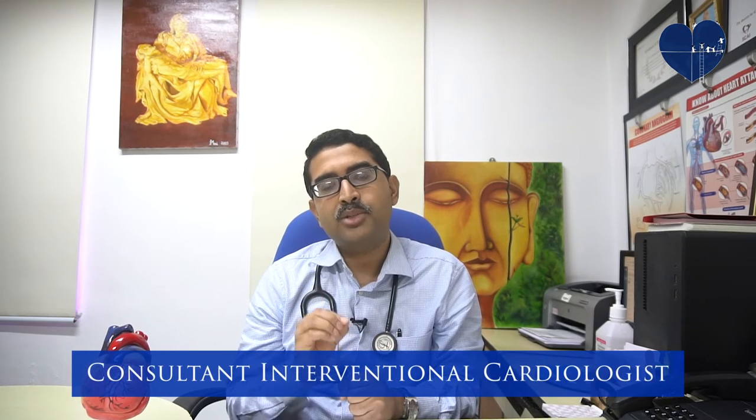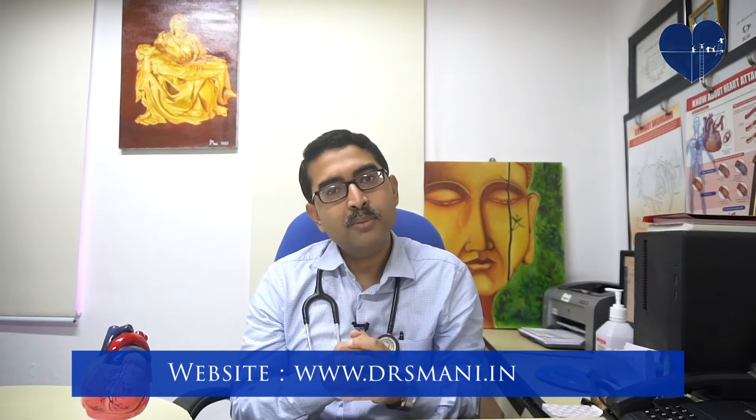Now I will discuss the myths regarding pacemakers. Almost 100% of my pacemaker patients tell me about certain myths, which is why I want to address these points. They ask whether they will be able to touch an electric switch after the pacemaker, whether they can use a mobile phone, whether they can pass through magnetic corridors in airports, whether they can travel by plane, and what to do during lightning or thunderstorms. Some even tell me they were advised to hide in underground places during storms. In a simple sentence: none of these concerns are true.